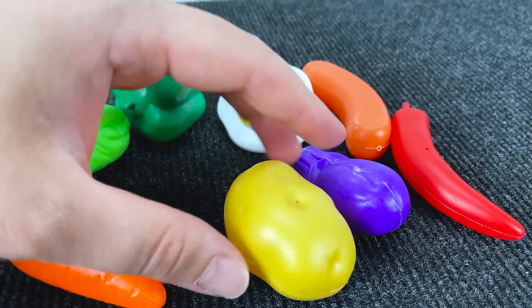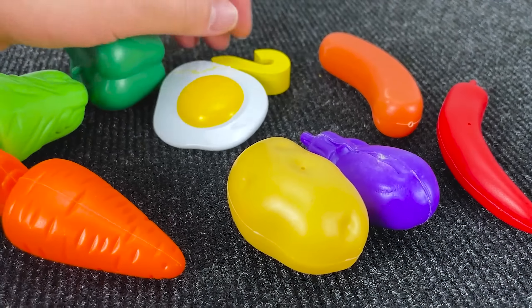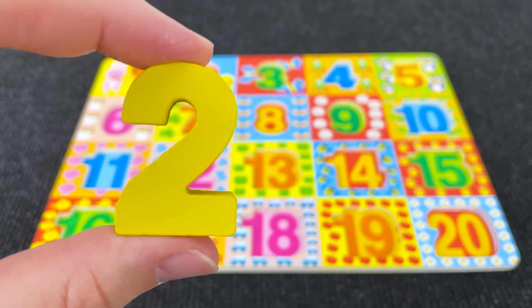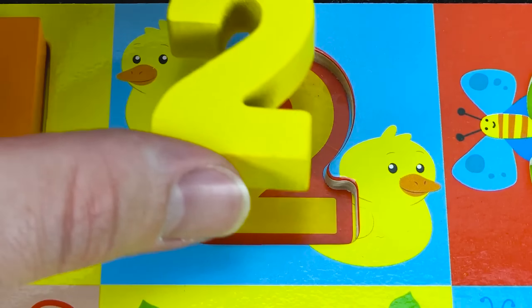Let's go find the next number! Where is this number? Nice! It's number 2!